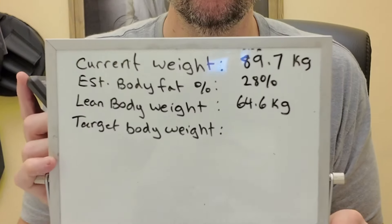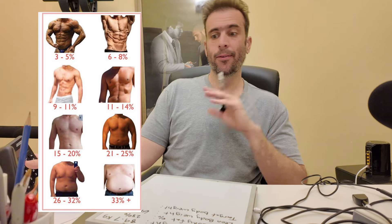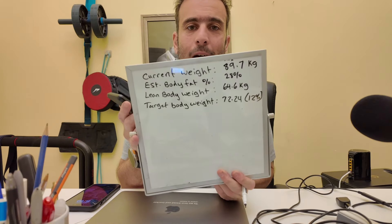Now, depending on how you want your body to look, you can refer back to physique pictures and calculate roughly what weight you need to be. For example, to get six-pack abs at 12% body fat: take the lean body weight of 64.6 kg and multiply by 1.12 — that gives a target body weight of 72.24 kg. At that weight, you'd be at 12% body fat and would look really lean. It's a useful method to figure out your target weight for a desired physique.